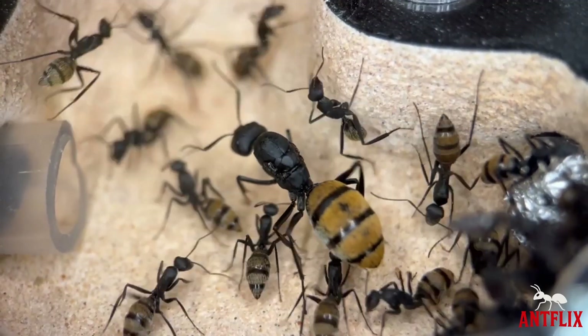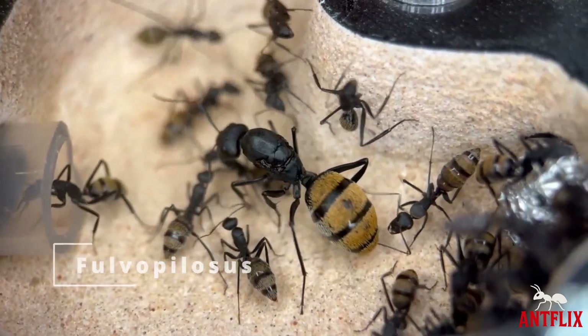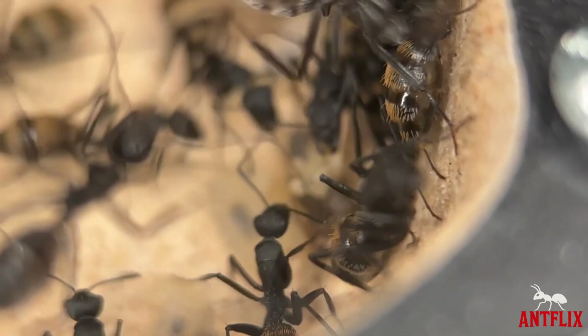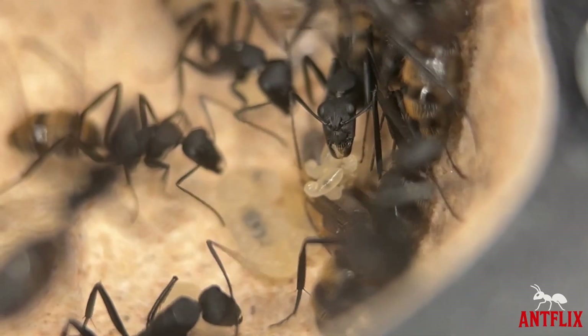Another carpenter species added to the collection — Camponotus furvopilus — a very rare and expensive species, often costing hundreds and sometimes even thousands for a colony.